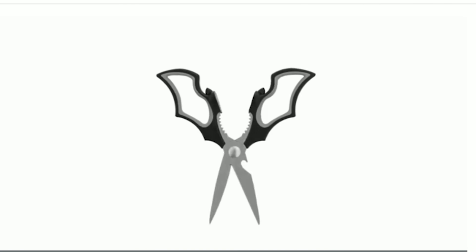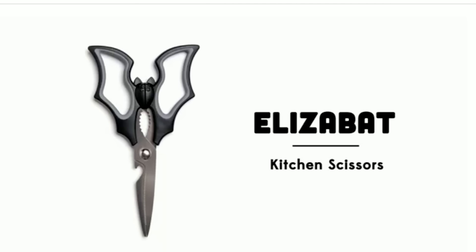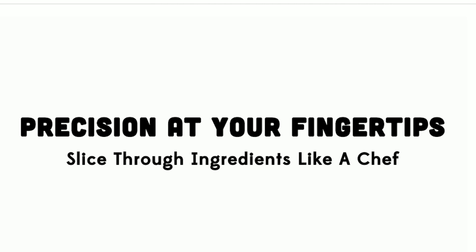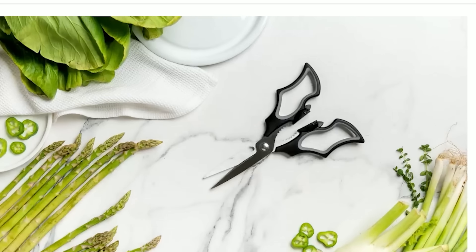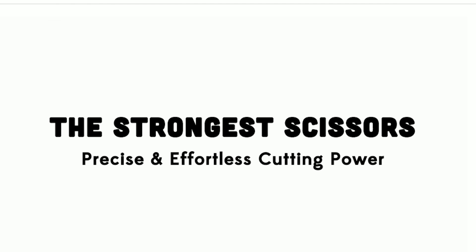This pair of kitchen scissors brings ease and precision to your cooking. With sharp stainless steel blades, they slice through ingredients effortlessly, making meal prep fast and simple. Whether cutting meat or chopping herbs and veggies, these versatile scissors are indispensable. The ergonomic handle ensures comfort, giving you full control while you work.